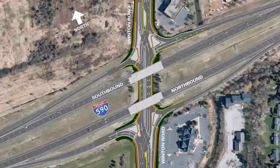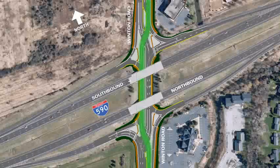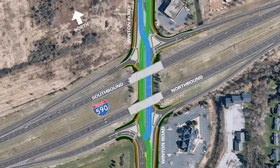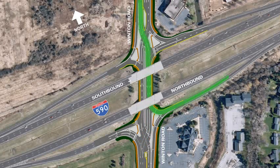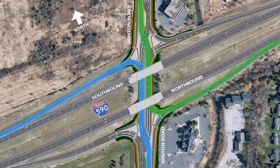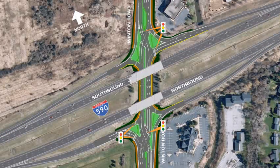Here's how it will work. When driving through the Diverging Diamond Interchange, motorists proceed through an intersection with a traffic signal and simply follow their lane to the opposite side of the roadway before crossing back and resuming their original pattern. This design will eliminate the conflict with oncoming vehicles and reduce the number of traffic signal phases. The position of traffic signals, signs, pavement markings, raised concrete islands, and a tall center median where lanes crisscross will serve as visual cues to guide motorists through the interchange.